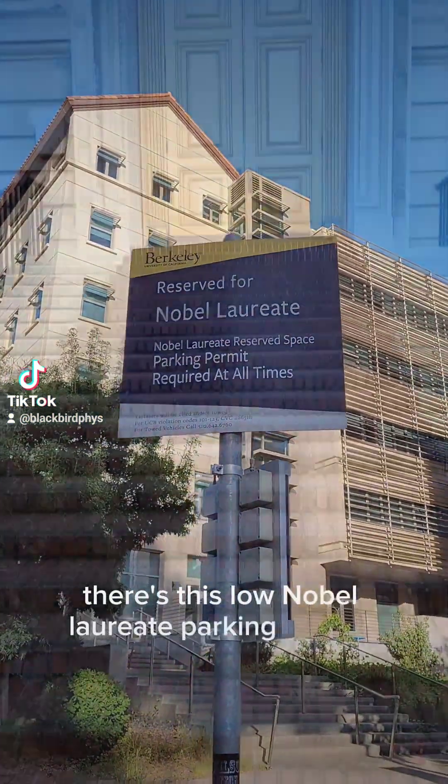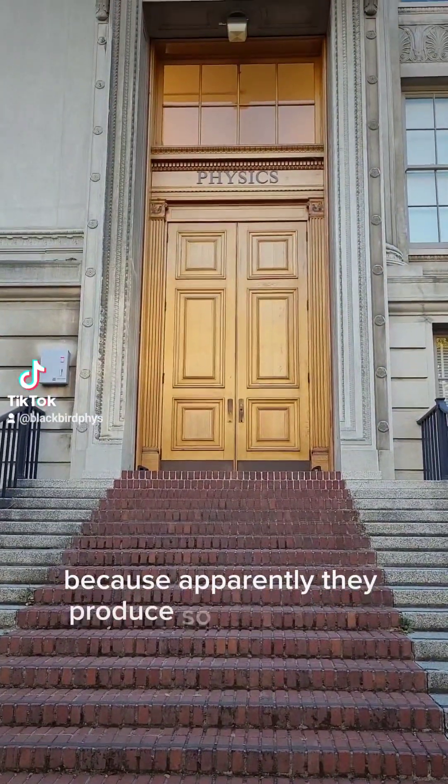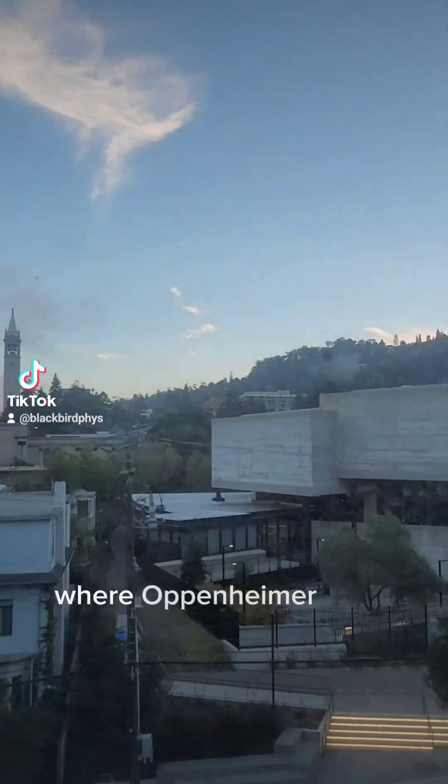There's this Nobel laureate parking reserve, because apparently they produce so many Nobel laureates. And here's the physics building where Oppenheimer used to live.